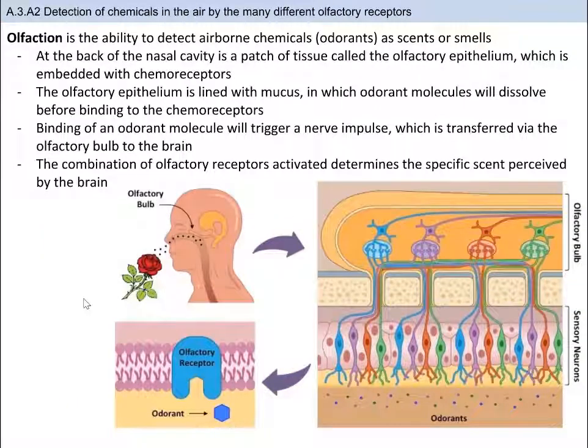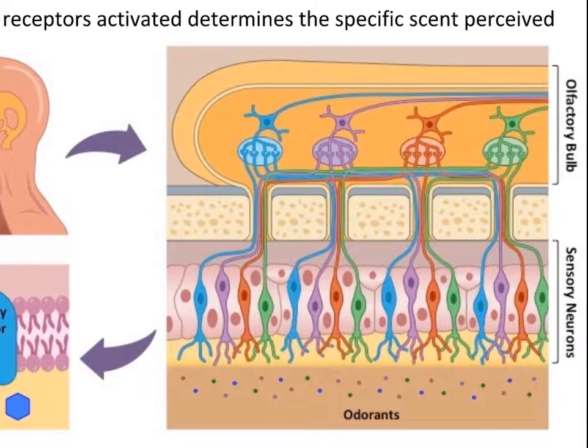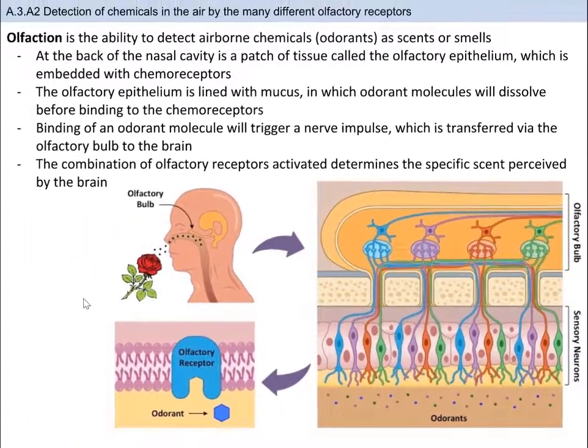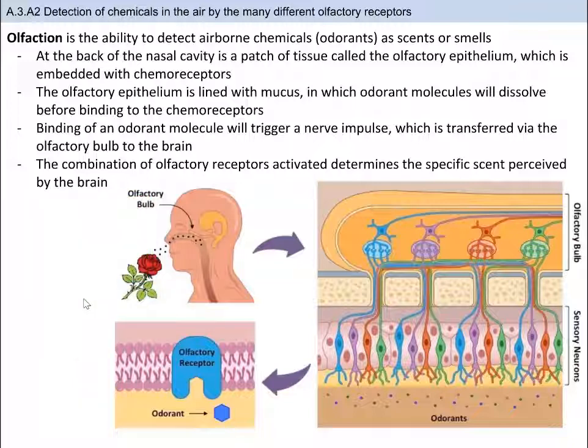The last type of receptor we're going to learn about is the detection of chemicals in the air by the olfactory system. Olfaction is the ability to detect airborne chemicals as scents or smells. At the back of the nasal cavity is a patch of tissue called the olfactory epithelium, which is embedded with chemoreceptors. The olfactory epithelium is lined with mucus, in which odorant molecules dissolve before binding to the chemoreceptors. Binding of an odorant molecule triggers a nerve impulse, which is transferred via the olfactory bulb to the brain. The combination of olfactory receptors activated determines the specific scent perceived, enabling our brains to recognize and remember scents.